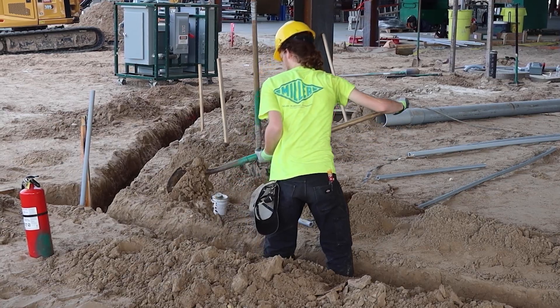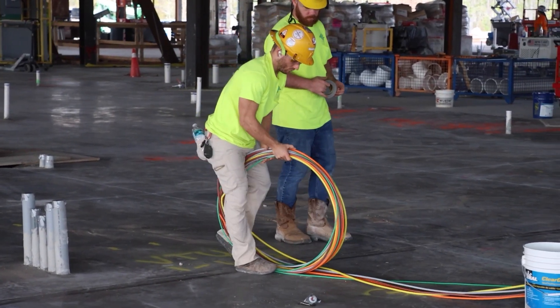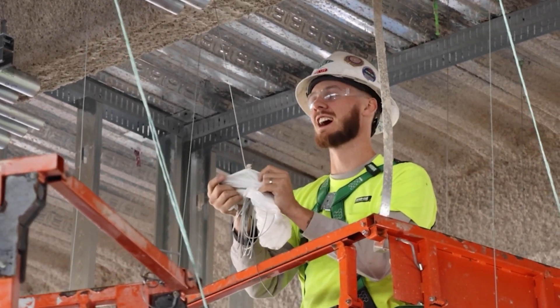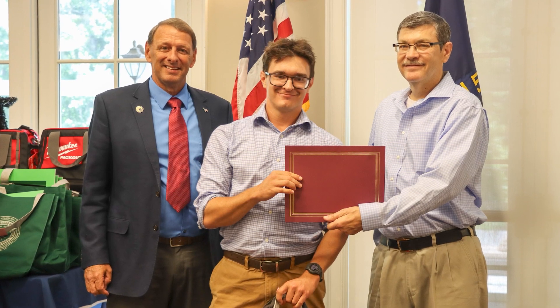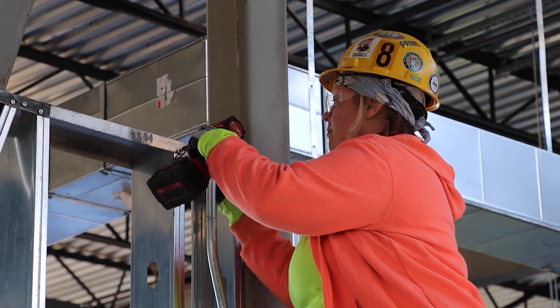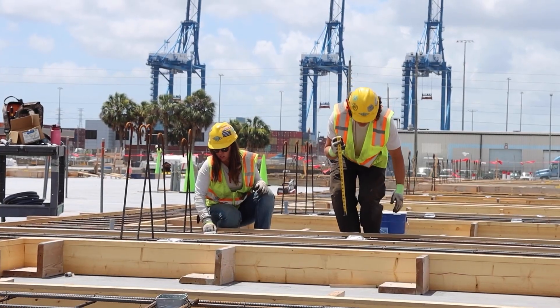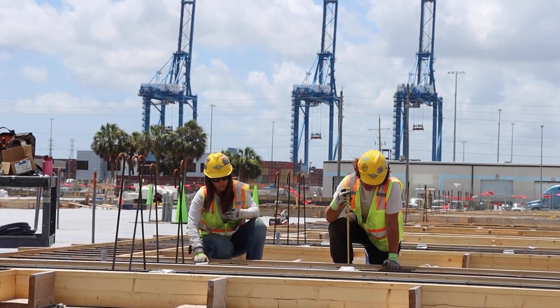Our work can be hot, cold, noisy, and dirty, but it is an exciting career that pays you well, gives you full health insurance benefits, and retirement. And it allows you to become part of the IBEW electrician family, and we are known for our quality, safety, and reliability to build the most complex critical infrastructure projects in the United States.